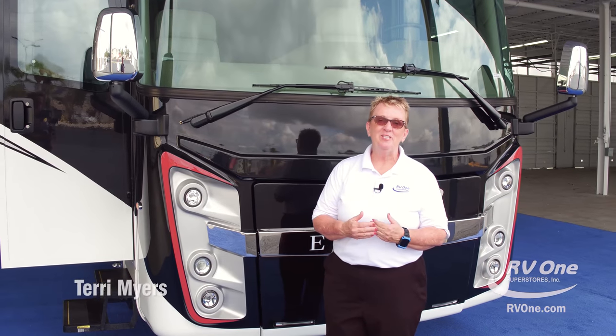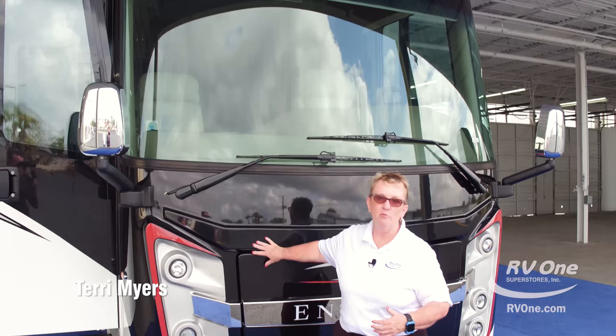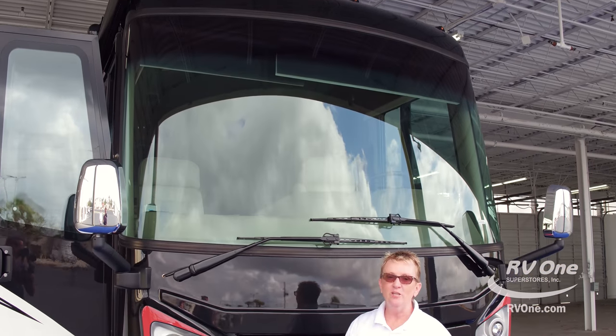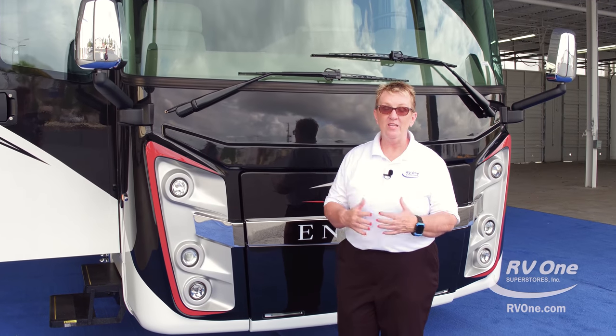Welcome to RV1 Superstores. My name is Terri Myers. I'm so excited today to talk to you about the all-new Integra Riata. This is a brand new coach from Integra with so many features to talk about. I want to jump right in.